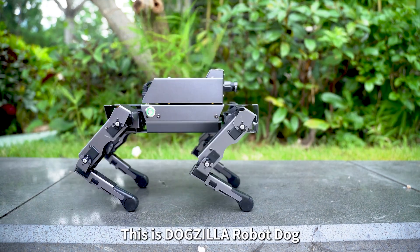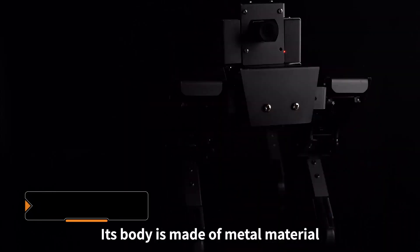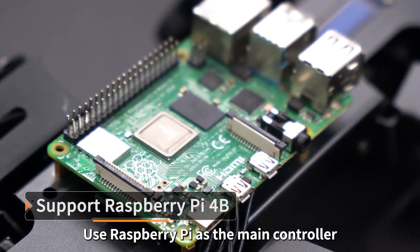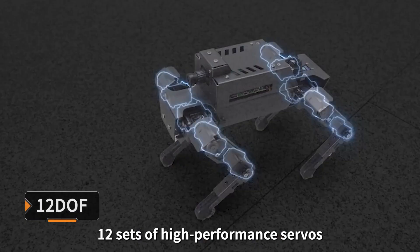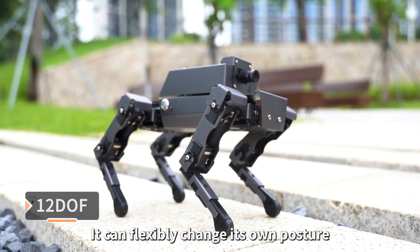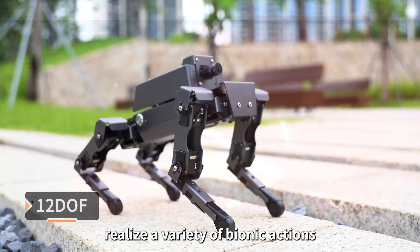This is Dogzilla Robot Dog. It is a programmable AI Vision Quadruped Robot. Its body is made of metal material. It uses Raspberry Pi as the main controller. Dogzilla is equipped with 12 sets of high-performance servos and 12 motion joints. It can flexibly change its own posture and realize a variety of bionic actions.